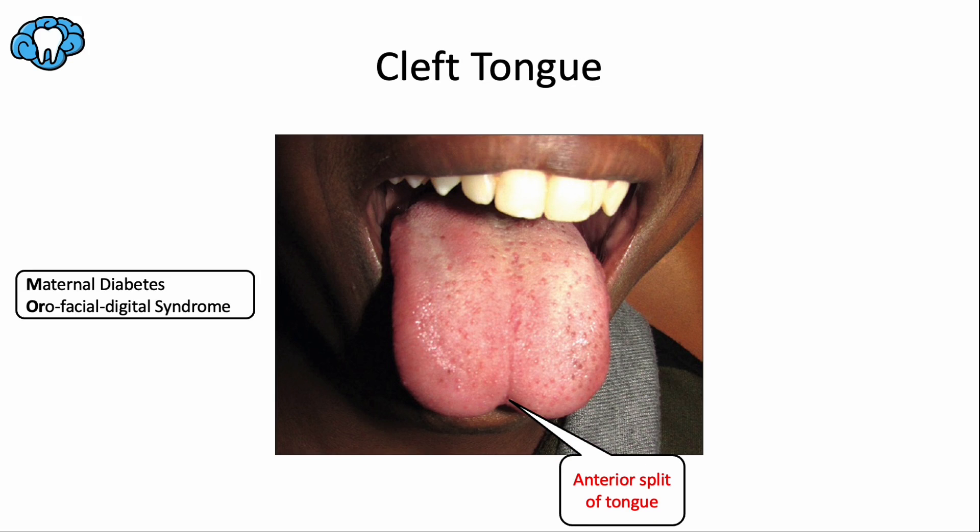You may have heard of cleft lip and cleft palate, but there's also cleft tongue. A bifid or cleft tongue, also called glossoschisis — glosso meaning tongue, schisis meaning split — is a tongue with a groove or split along its tip, the result of incomplete fusion of the tongue buds during development. It may be an isolated deformity but has been associated with orofacial digital syndrome and infants born to mothers with maternal diabetes — think 'M and OR for more clefts, more problems.'